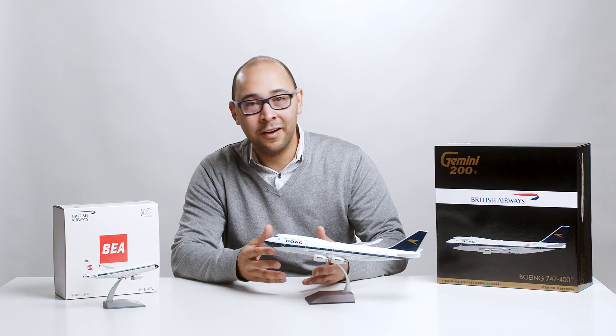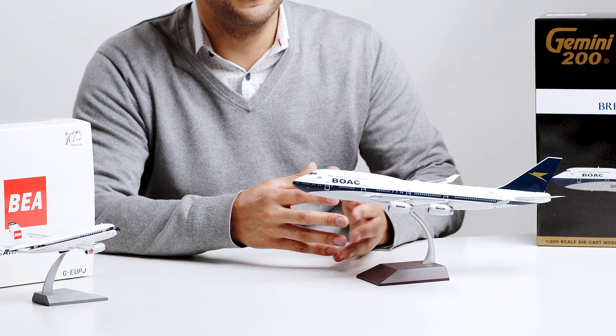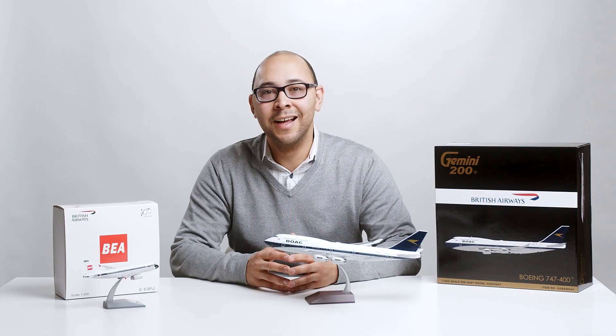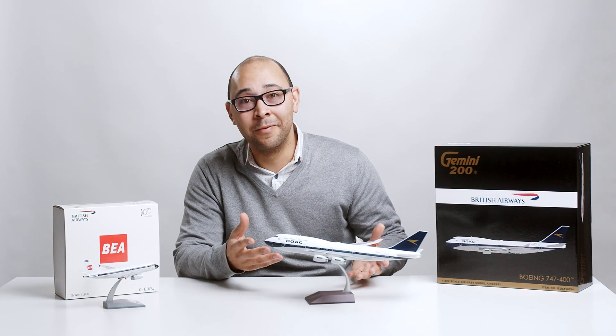As mentioned, today we have a Gemini Jets 1-200 scale BOAC model G2BAW 834, which renders the actual aircraft painted in 2019. Now let's take a look at some of the features of the BOAC heritage livery.